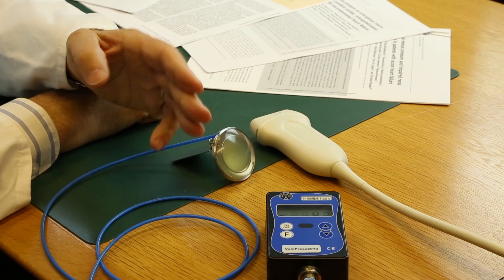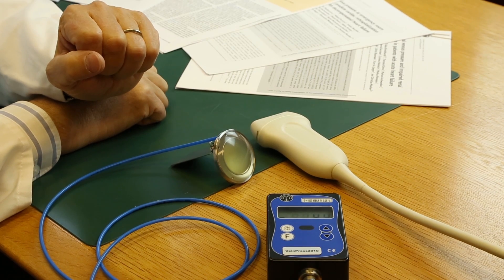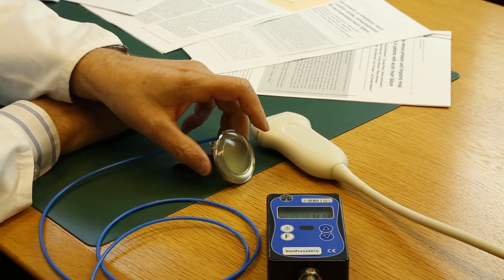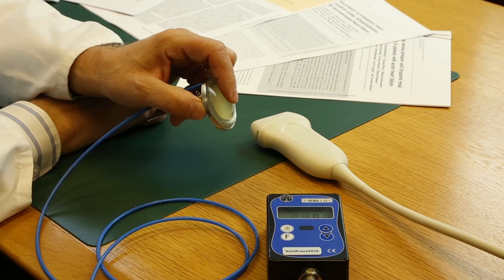On an international congress I met Dr. Ulrich Baumann. He showed me his system for measuring venous pressure. The method is convincingly simple — this elastic membrane measures the pressure in the venous system.